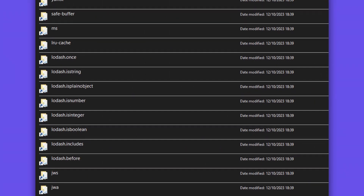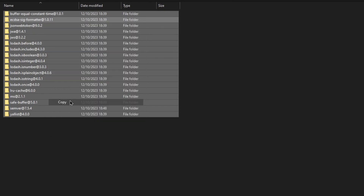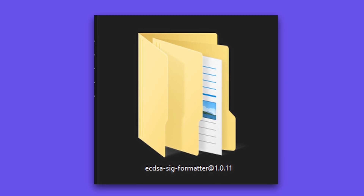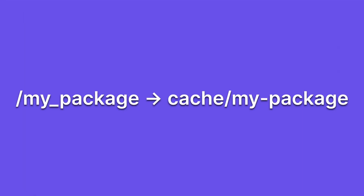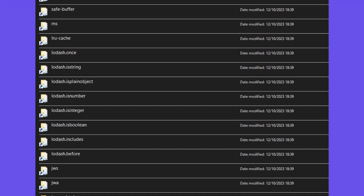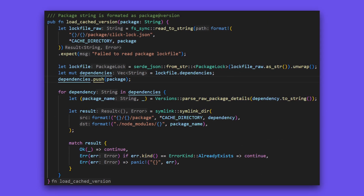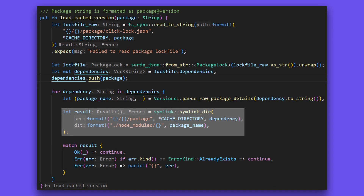Now we have the cache working, I'll show you how we load this into the node modules folder. Copying files directly from the cache into the node modules folder is very inefficient, especially if multiple projects rely on the same package. The better approach is to use symlinks, which are essentially pointers to a file location. The great thing about these is that the operating system treats them as actual files instead of pointers. My idea was to take advantage of this by creating a symlink for each package inside the node modules folder. Once the packages were cached, I read the lockfile and created a symlink to each dependency, so it would point to its cached directory.